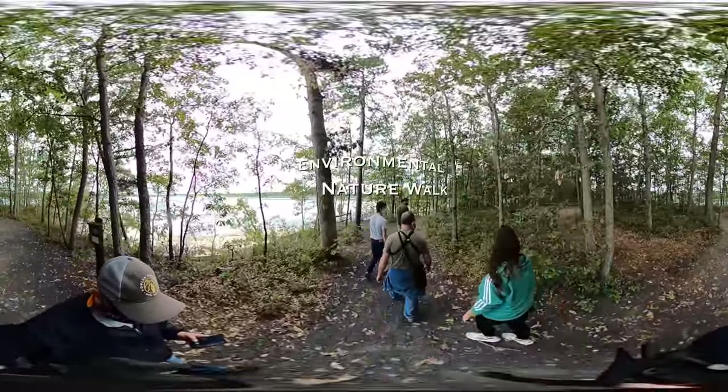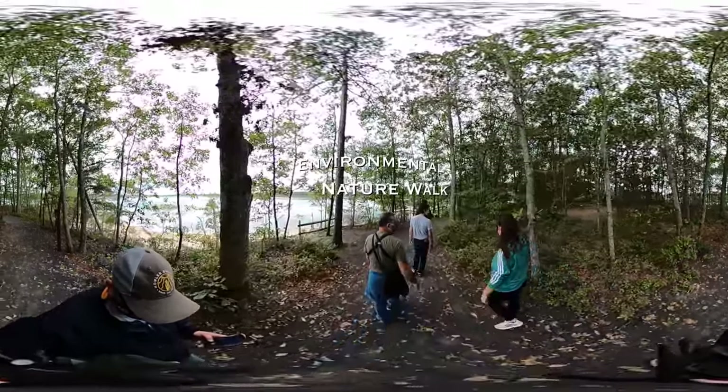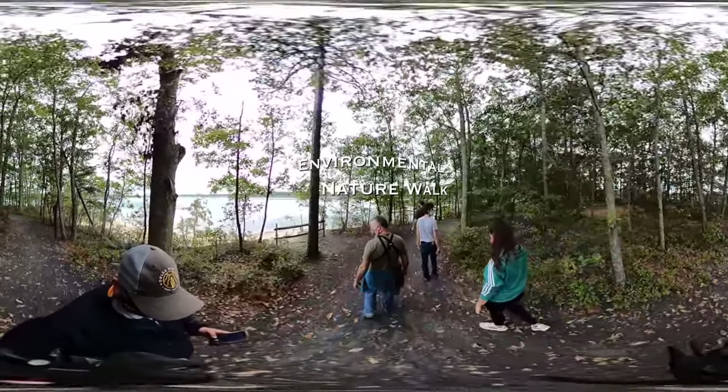And in the woods we also have eastern box turtles, so if you keep your eyes out for them you might see one.